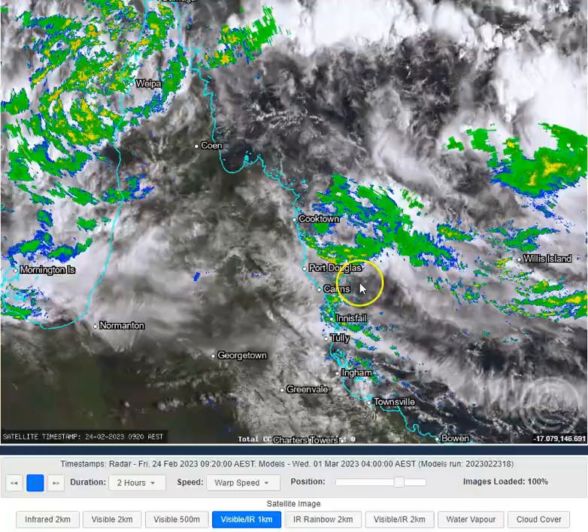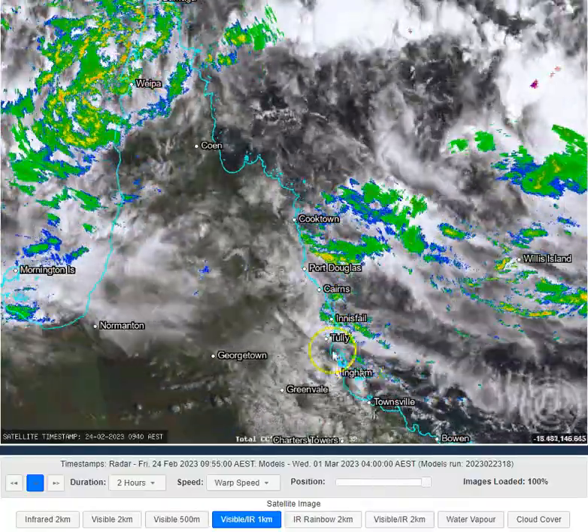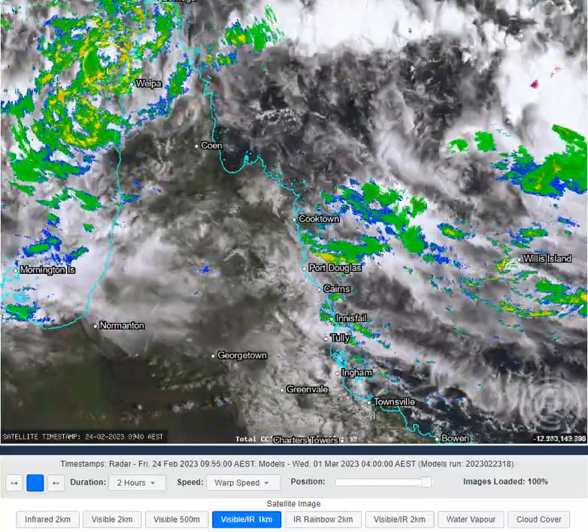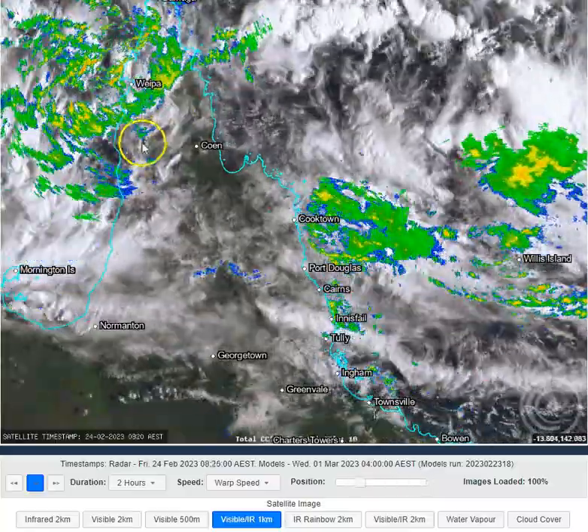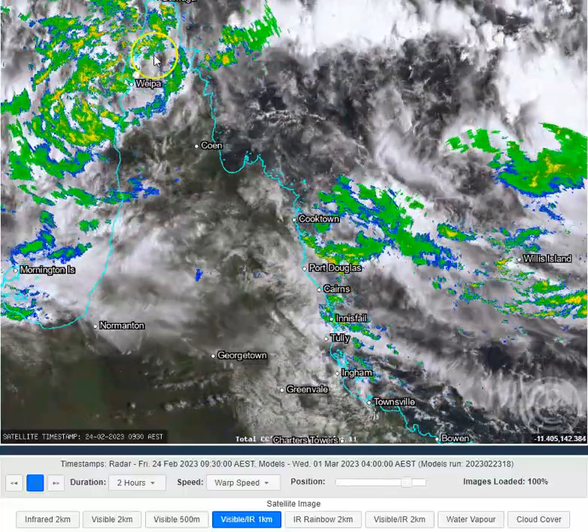It is enhancing south-easterly winds on the south side of it to result in a few showers on the north-east Queensland coastline. And we're seeing the monsoon kicking up into gear here across the northern parts of Cape York Peninsula, starting to get those monsoon or squall lines coming into the western Cape.